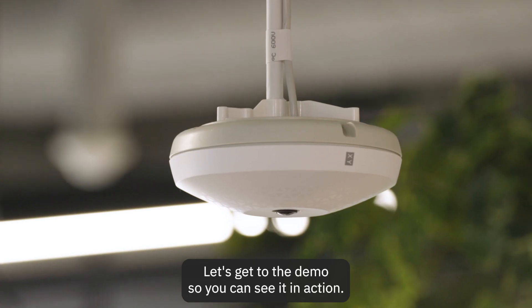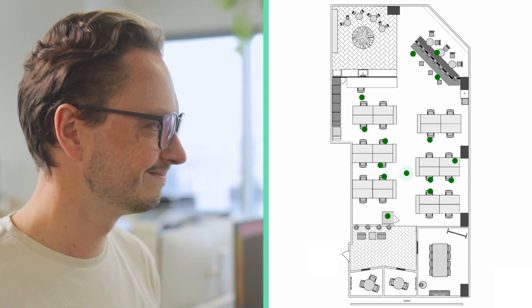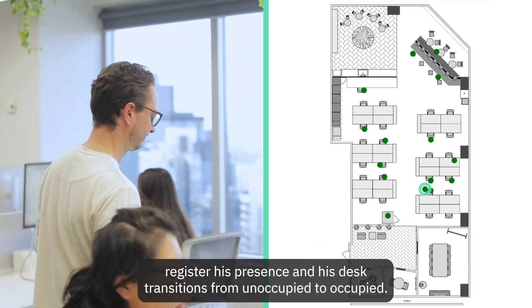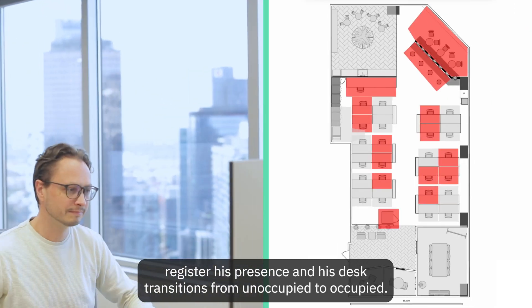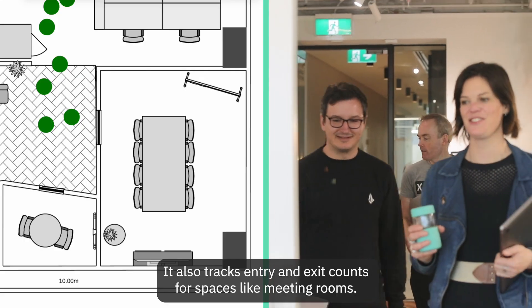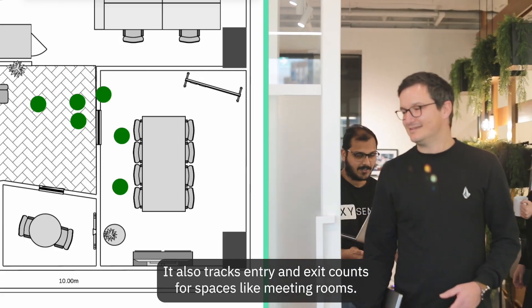Let's get to the demo so you can see it in action. As my colleague James walks to his desk, you'll see how our sensors immediately register his presence, and his desk transitions from unoccupied to occupied. It also tracks entry and exit counts for spaces like meeting rooms.